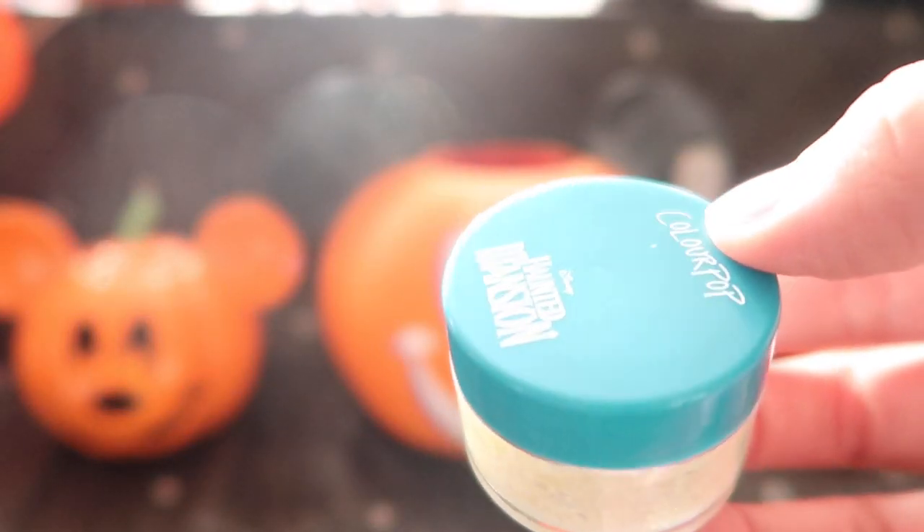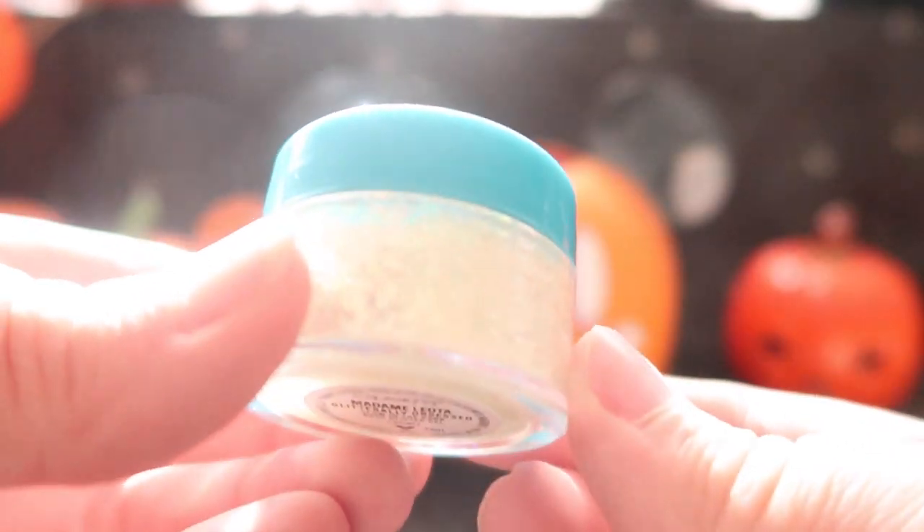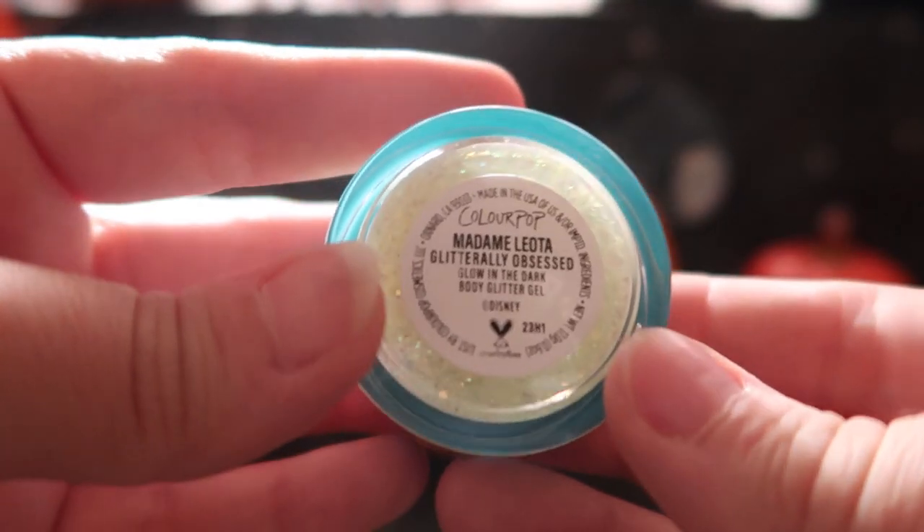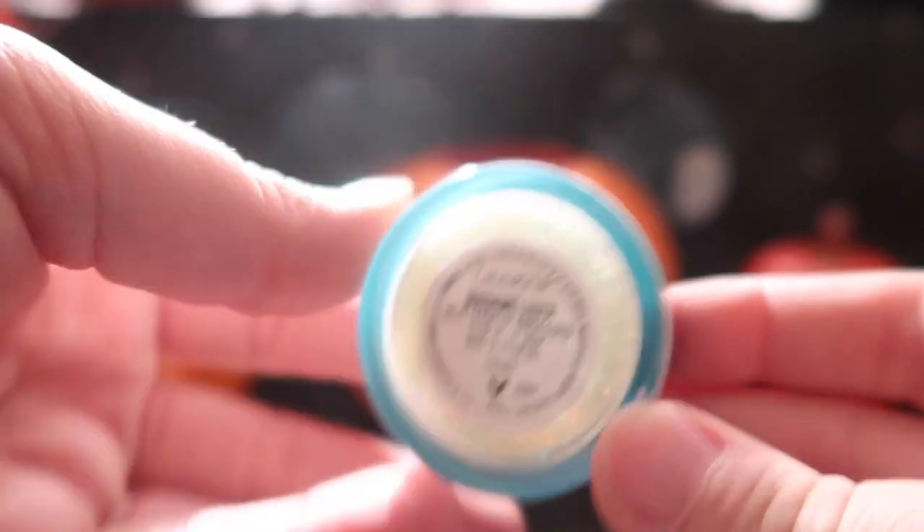Finally we can't forget Madam Leota — this is our glitter gel. It does glow in the dark, although it's very hard to demonstrate. If you watch the Lizzie McGuire one, they had glitter gels so I was able to apply that there — it's the same idea but glows in the dark.